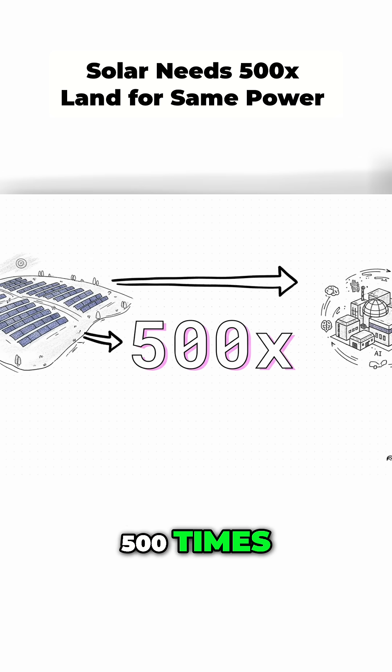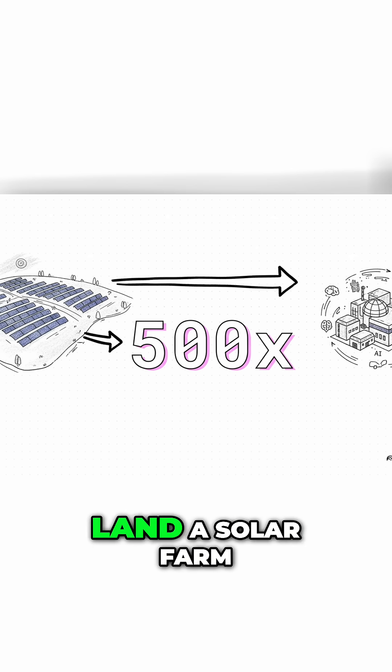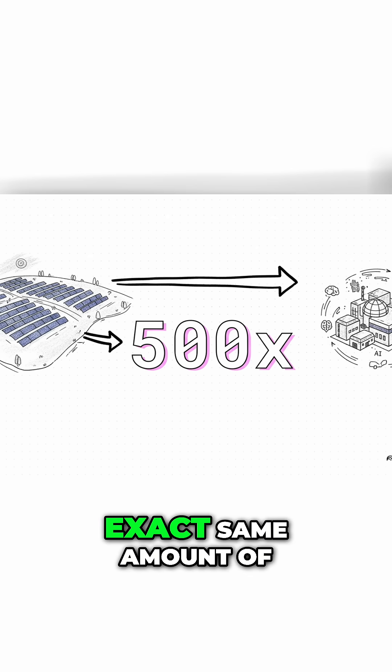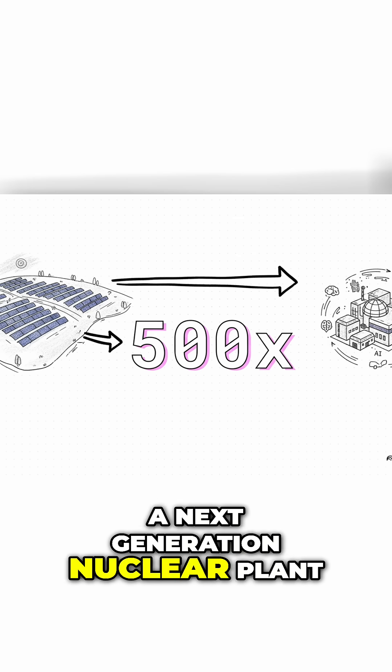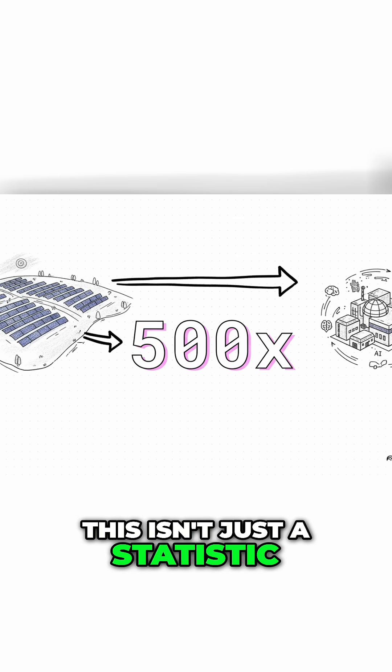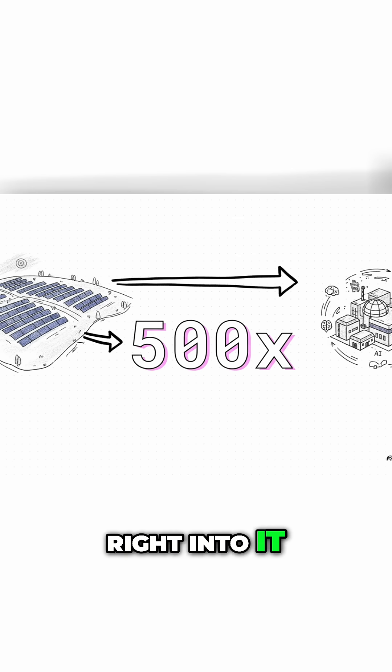500 times — just let that number sink in for a second. That's how much more land a solar farm needs to produce the exact same amount of reliable 24/7 power as a next-generation nuclear plant. This isn't just a statistic; it's a physical limit, and we are crashing right into it.